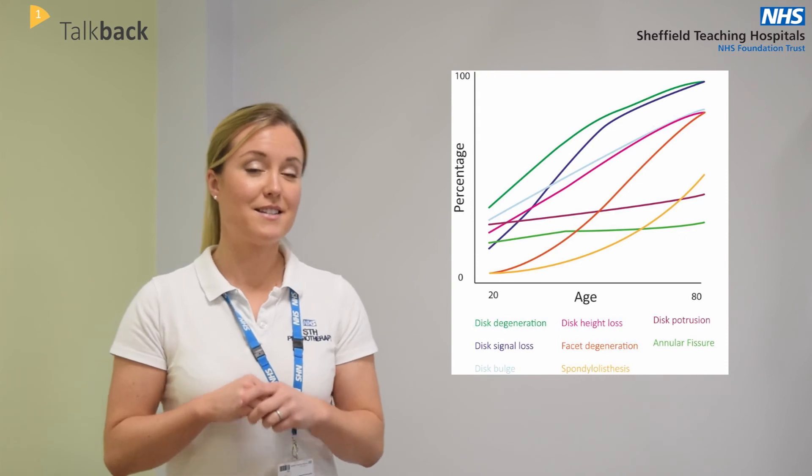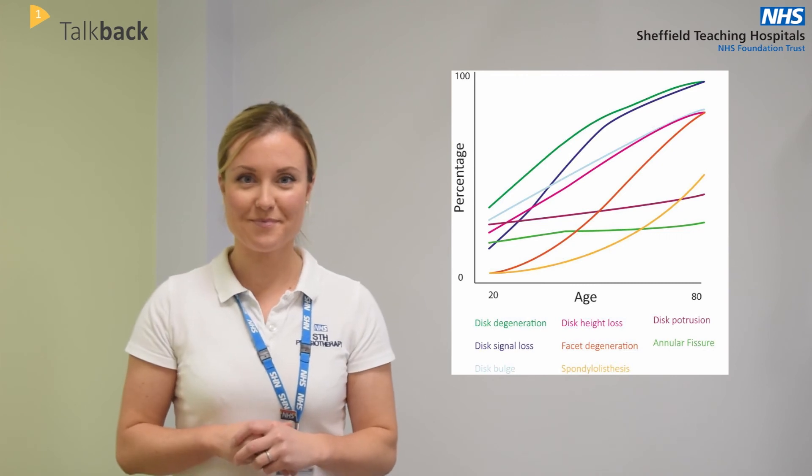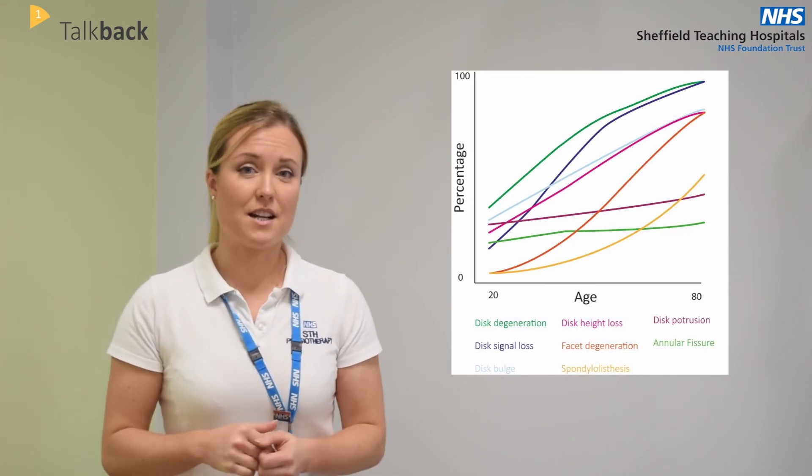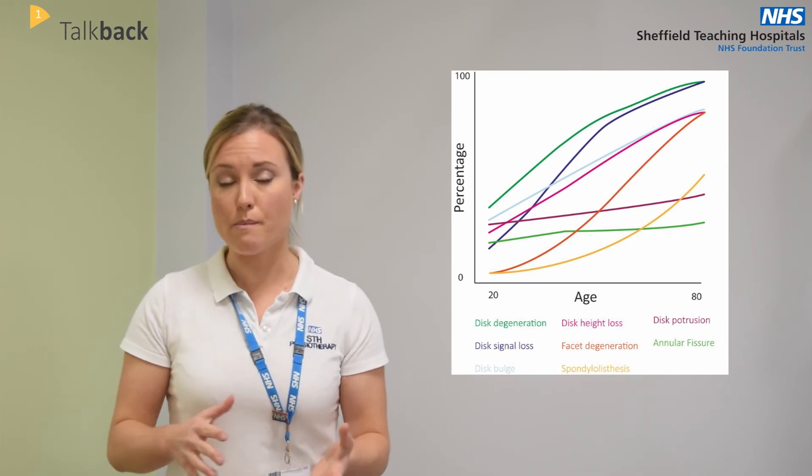So let's go back to our graph. There is something different about the people in this study from you. This was actually a study of people without back pain — these findings were on scans of people who have no back problems at all. So these are not the signs of back pain, nor are they signs that you will get back pain in the future. You could say they are the natural signs of ageing. People with back pain may have more of these signs, but they are probably less important than we used to think. This study, and many others like it, have made us rethink our approach to back pain — instead of looking at very simple anatomical causes, we are looking at what pain actually is and understanding that better.